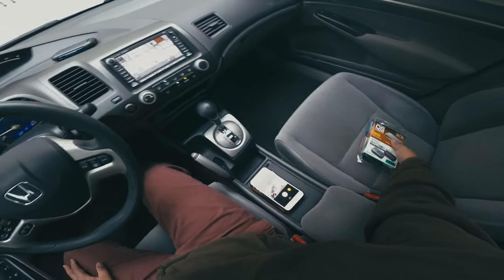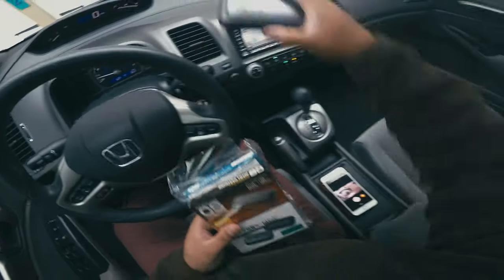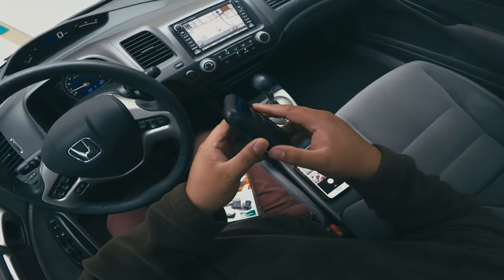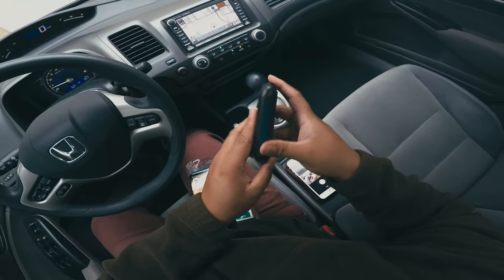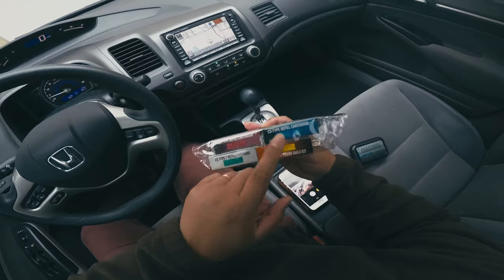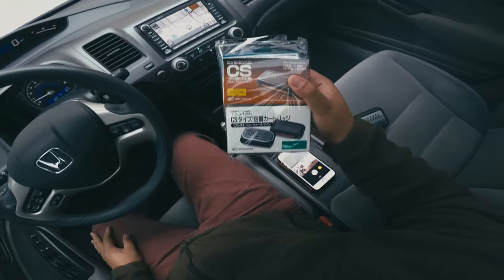Hey guys, this is Roto and today I am excited to show you four new fragrances from Air Spencer. I bought this a couple of months ago to replace my old one. My old one is still using the squash lime soda fragrance — still smells nice, and that's what I've been using. Today I'm gonna try out another one. Since I've already used the squash one, let's try the lime one.